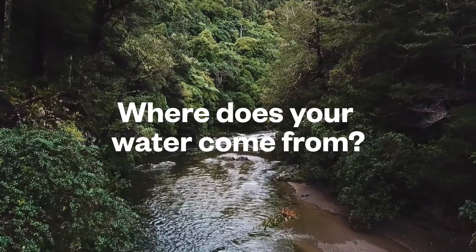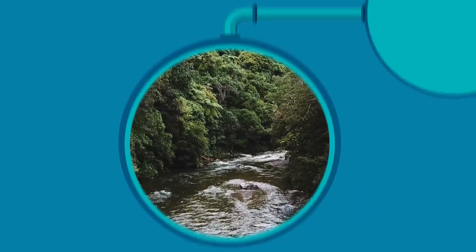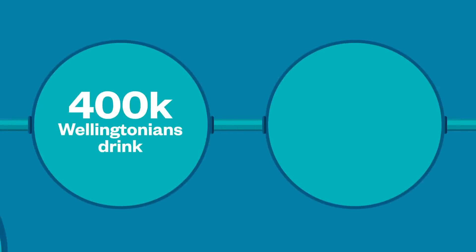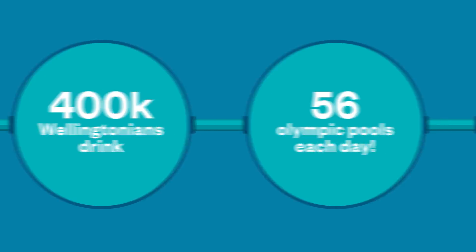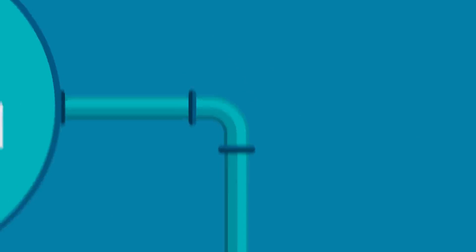Every day Wellington Water provides on average 140 million litres of water to Wellingtonians across the region. That's around 400,000 people consuming 56 Olympic swimming pools full of water every day. What most people don't realise is just how much time, money and love is put into bringing them precious, safe drinking water.